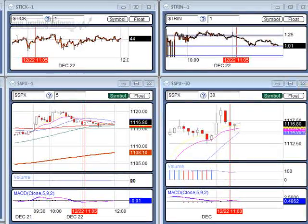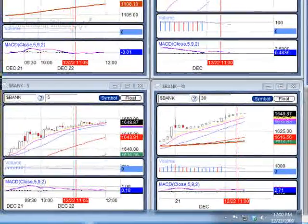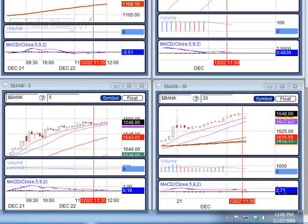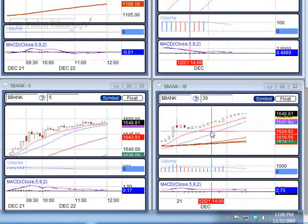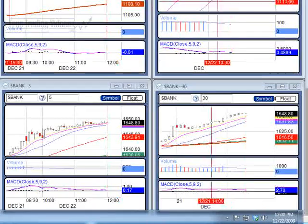We are set up for that bullish bounce. Let me see if we have confirmation on the banks. The banks stay strong, actually looking stronger. See how we're over the moving averages on the banks? Those are the financial stocks. Same thing goes for the S&P — we stay strong here.